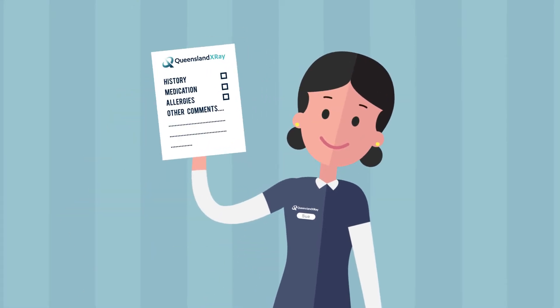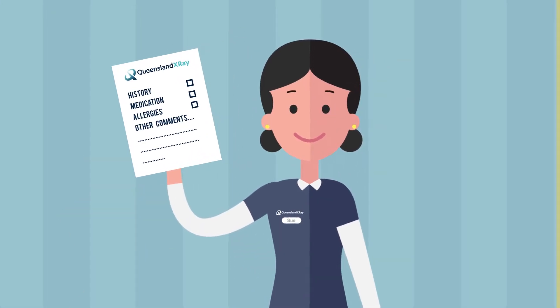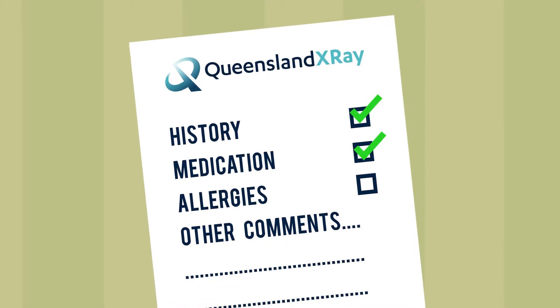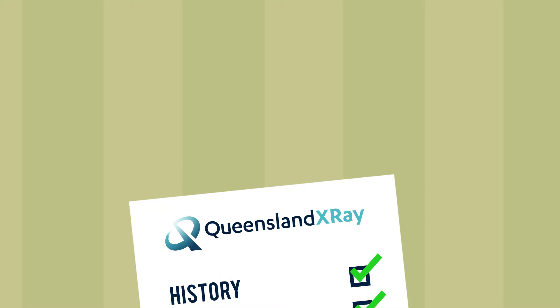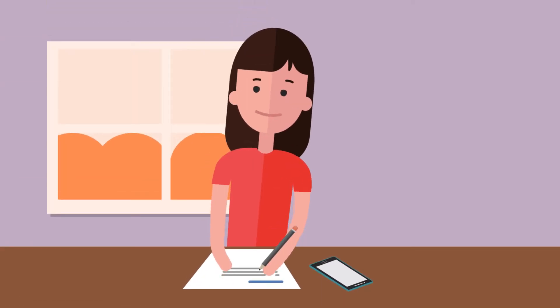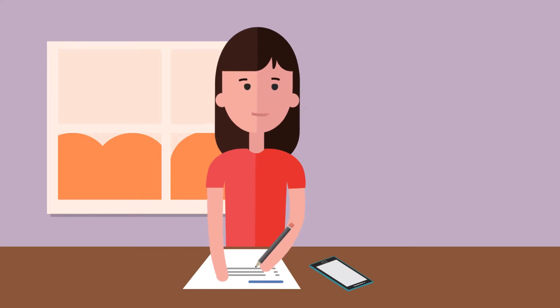When you arrive for your scan, one of our friendly team members will ask you to complete a consent form to help us understand your medical history, what medications you're on, and any allergies you may have. This will help us ensure that nothing is done that might cause unintended consequences, so it's really important you provide us with as much information as possible at this early stage.